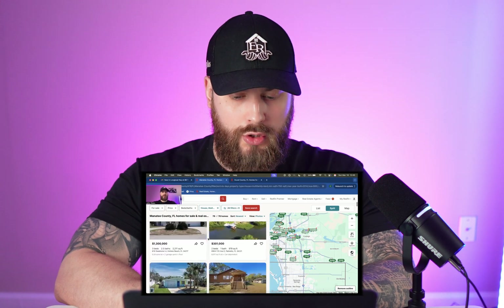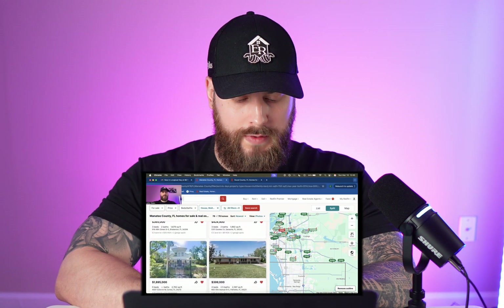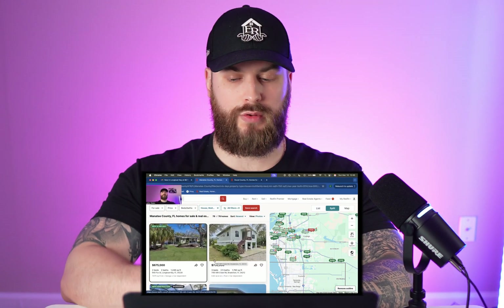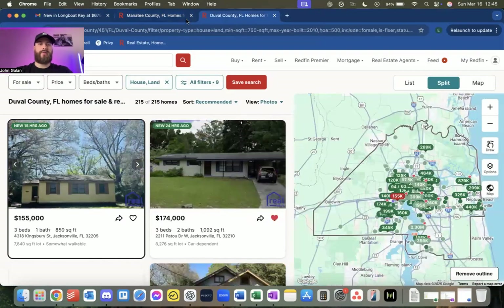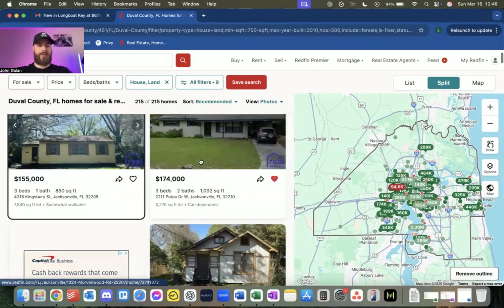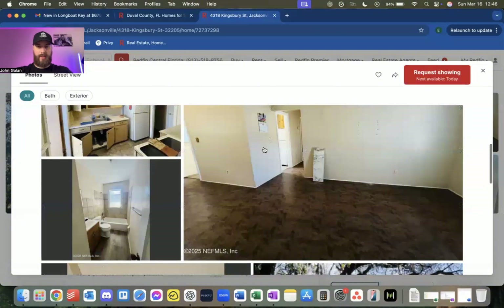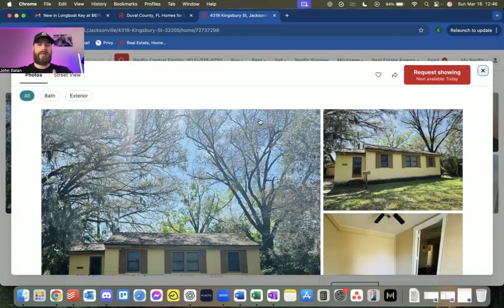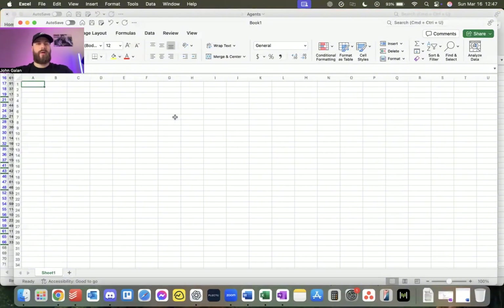You'll notice some listings are hearted and some aren't. This is the system we use on Redfin to stay on top of listings and avoid double work. For any new listing, I'll open it up, go through the pictures quickly, and decide if it's something I want to call on. If yes, I'll add it to an Excel sheet or Google Sheet — whichever you prefer.